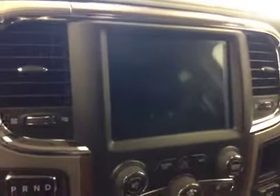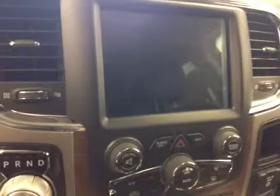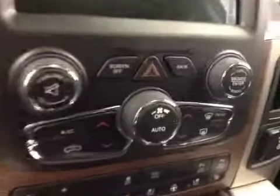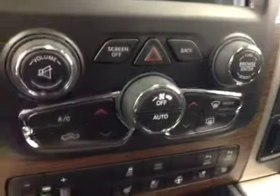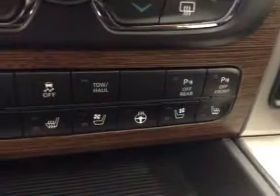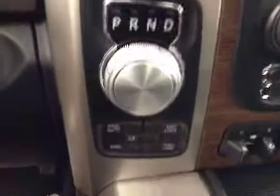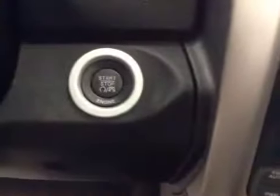Touchscreen AM FM radio with CD player, auxiliary USB, HDD hard drive capabilities, dual zone climate controls, trailer brake, traction control, front and back parking sensors, heated and cooled seats, heated steering wheel, four-wheel drive controls, push-button start. Upholstery is leather, color is black.